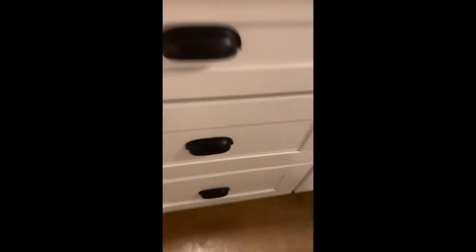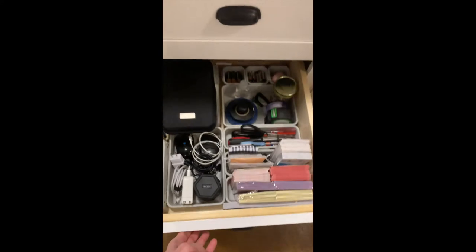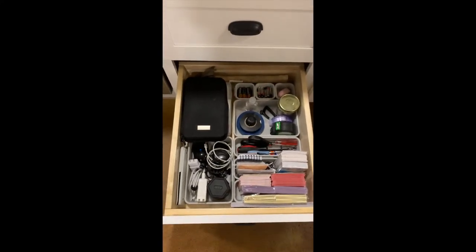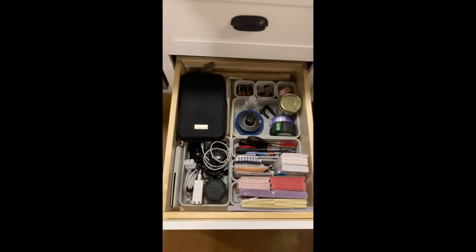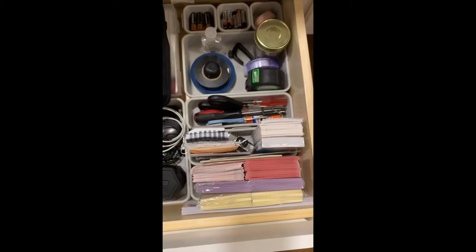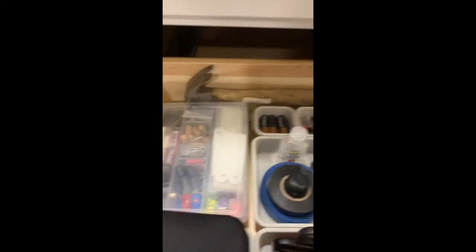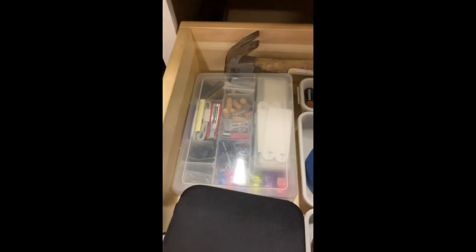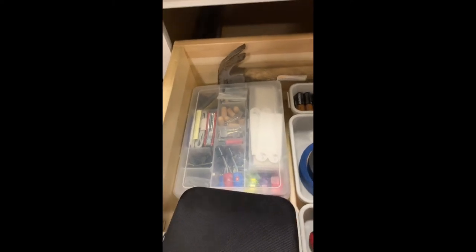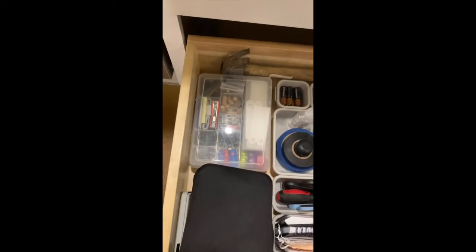Down here is what I call our office — all of our little everything else, pretty much like a junk drawer but I like to keep mine organized. So all of our electronic stuff. In here too is the best example of how I am a micro organizer — all of my little things in there.